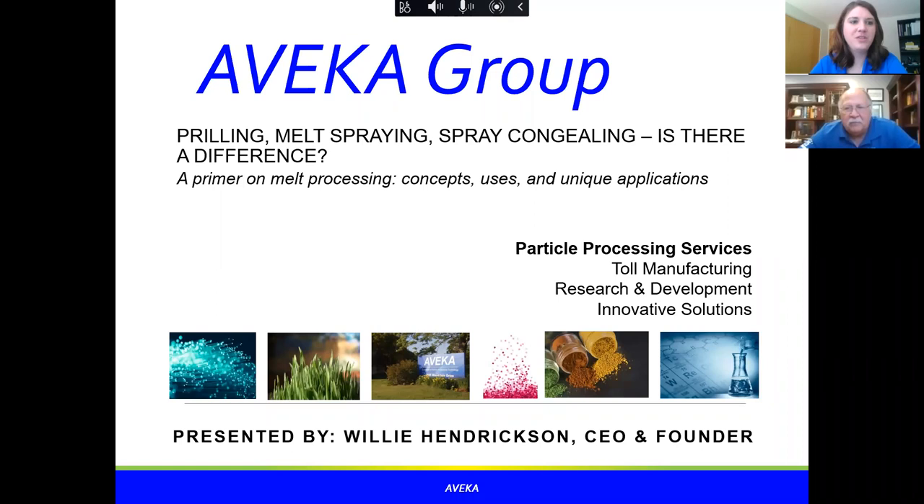I want to introduce Willie Hendrickson. He's going to be presenting on the topic: 'Prilling, Melt Spraying, Spray Congealing — Is There Really a Difference?' Willie Hendrickson is the CEO and founder of the Avica Group, which was founded in 1994 as a spin-off from 3M as a particle processing company. The Avica Group comprises five manufacturing sites and over 290 employee-owners, as Avica is an ESOP — an employee-owned organization.